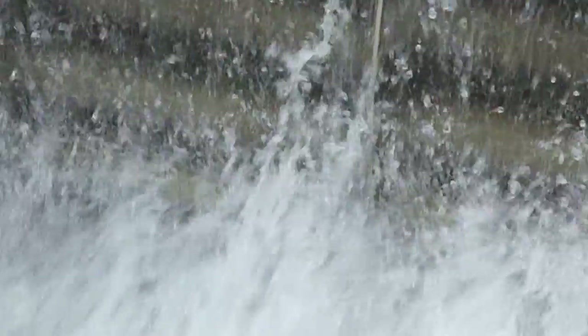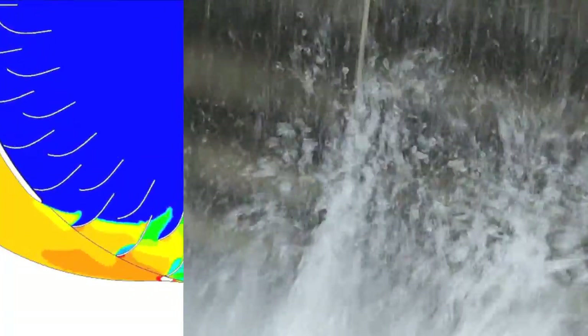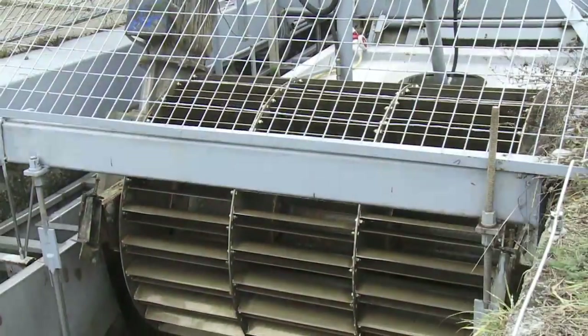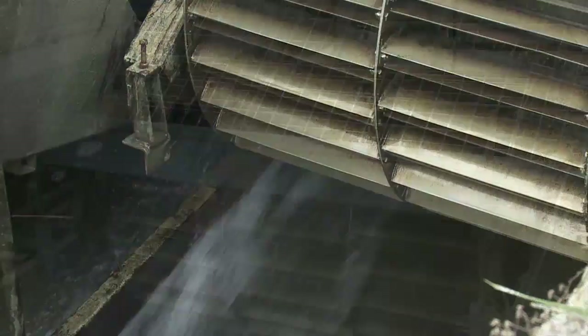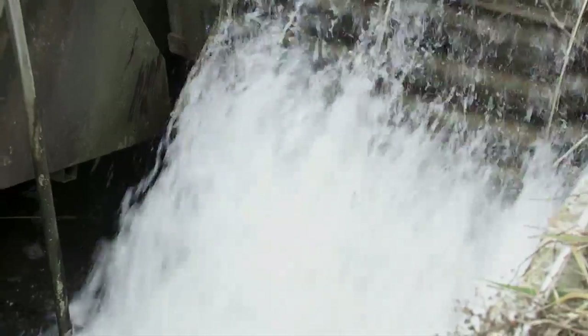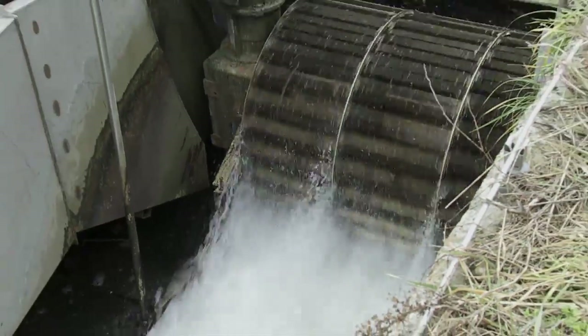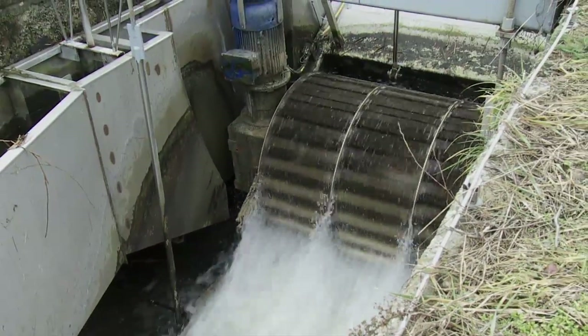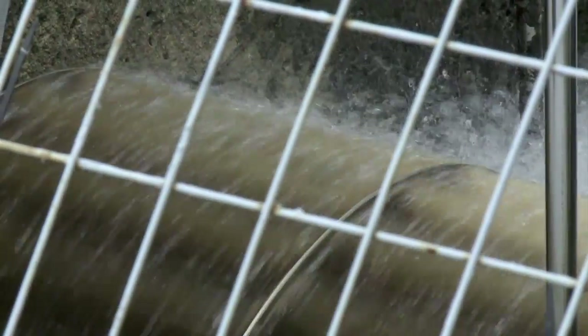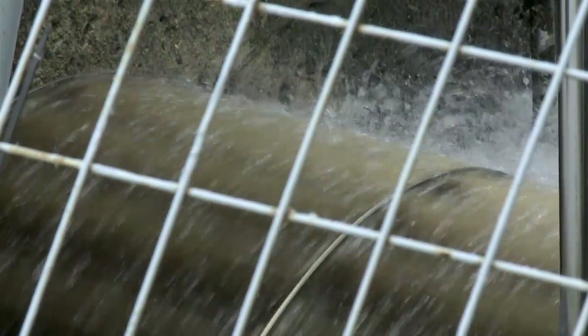Compared to the well-known undershot water wheels which use paddles, the lamellar turbine works with a certain number of specifically shaped and allocated lamellar packages positioned around the periphery of the wheel. This results in considerably higher water throughput and consequently smaller diameters of the wheel and higher rotational speeds.